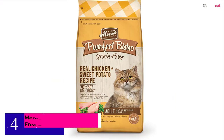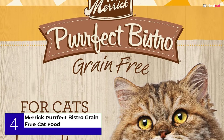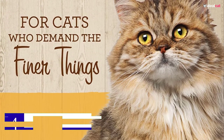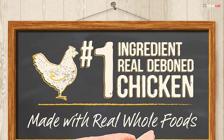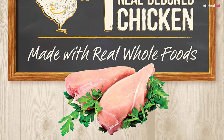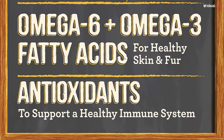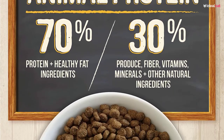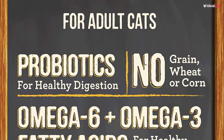Number 4: Merrick Perfect Bistro Grain-Free Cat Food. If you're looking for a high-quality dry cat food that is also fairly affordable, consider Merrick Perfect Bistro Grain-Free Dry Cat Food. This recipe features real deboned chicken as the number one ingredient and is completely free from grains to ensure high digestibility. With plenty of omega fatty acids, this formula supports your cat's healthy skin and coat. It also contains added fiber for hairball control and is supplemented with vitamins, minerals, and probiotics.